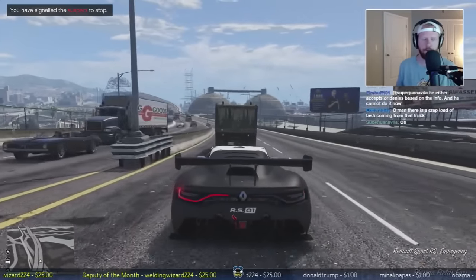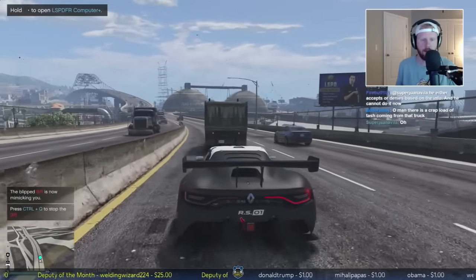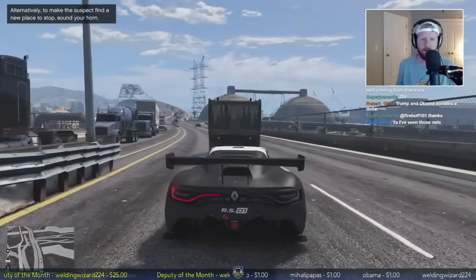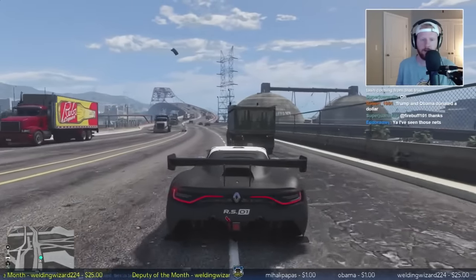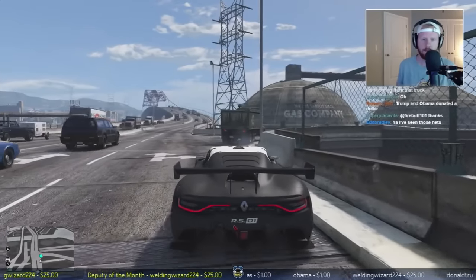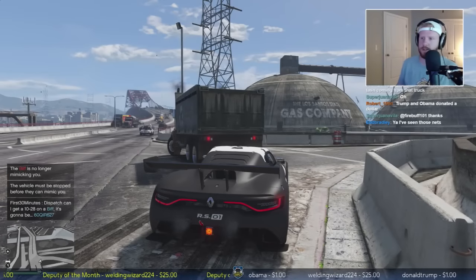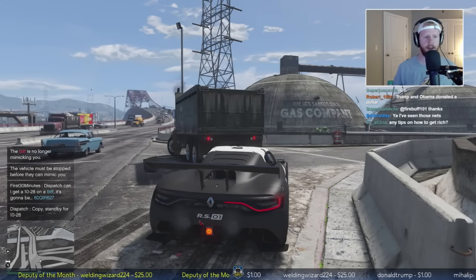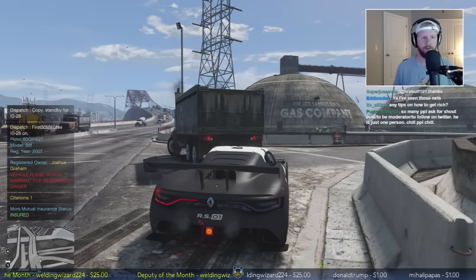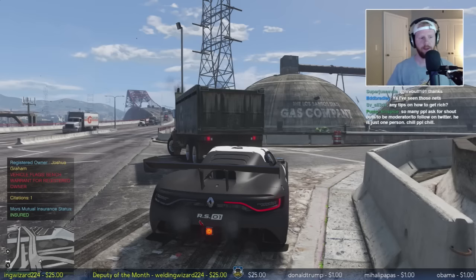We're gonna go ahead and pull him over - make sure he sees us. Let's try to get him into the median or off this exit. Right now I'm using the mimic me command to get him off the roadway. That's good enough - we'll run the plate real quick of the garbage truck. I keep accidentally hitting the horn - it's the Xbox One Pro controller trigger on the back. He's got a bench warrant! Oh man, it's gonna be a felony stop right here.